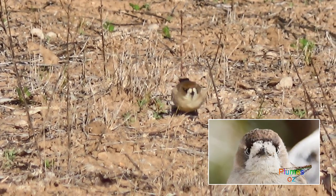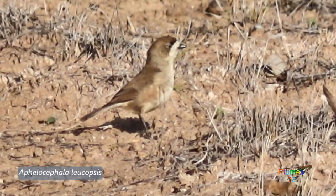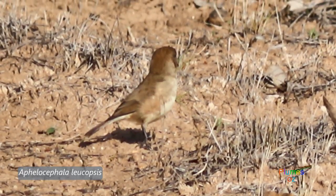The binomial name for the southern whiteface is Aphelocephala leucopsis — Aphelocephala meaning 'simple head' and leucopsis meaning 'white face.'